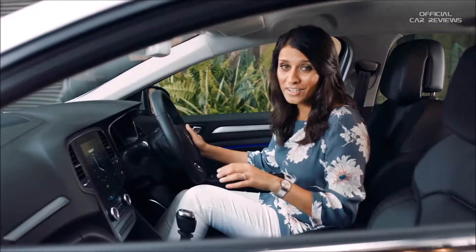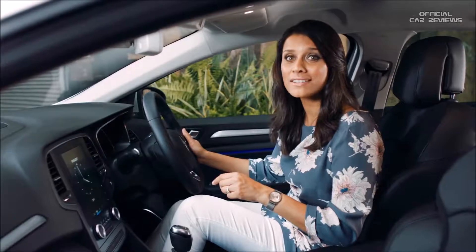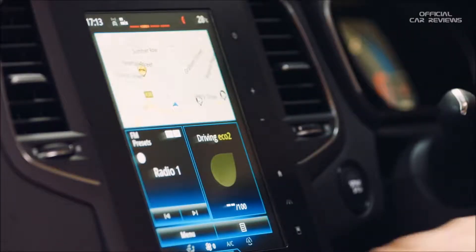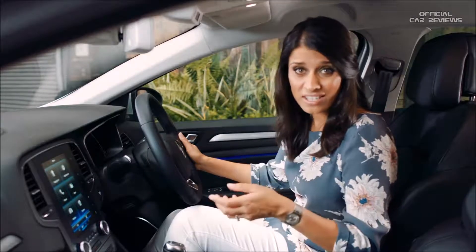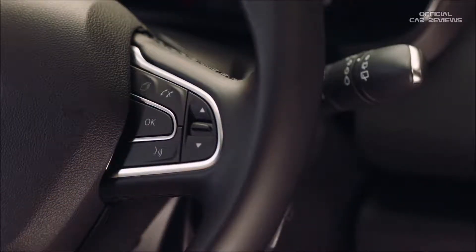Now inside there are some lovely features to discover. Let's start with this 8.7 inch Arlink 2 infotainment system. From here you can control all sorts of things such as sat-nav, phone calls and music. Alternatively, if you prefer a hands-free option, there's a voice control button over here.